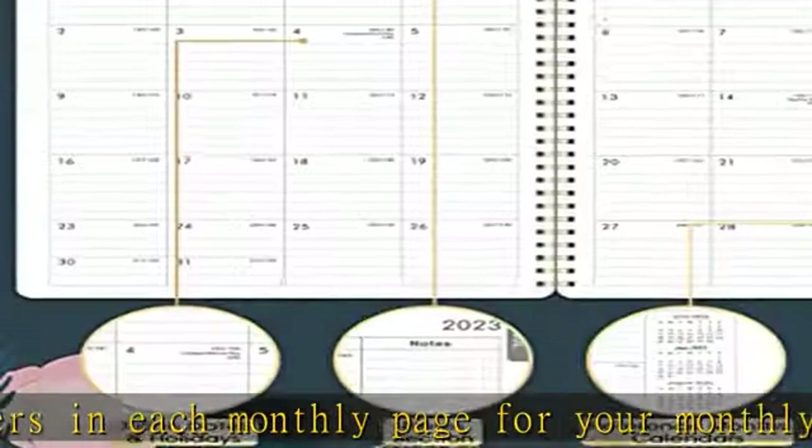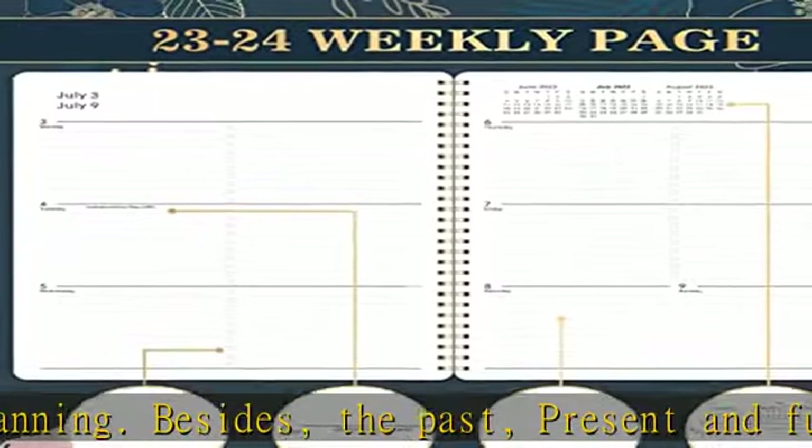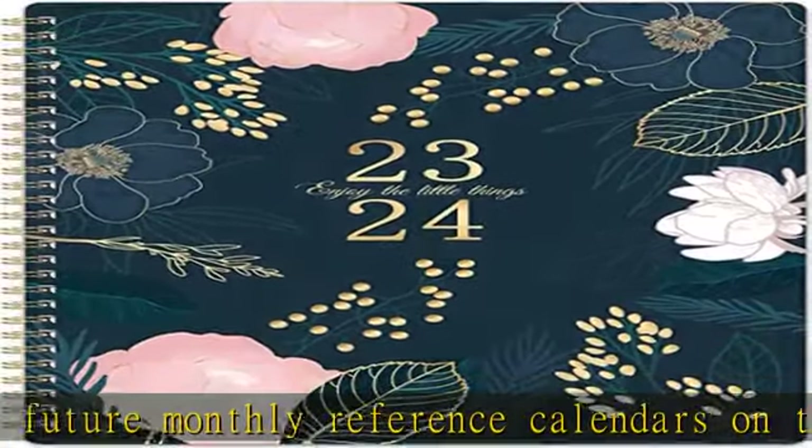Cherry Blossom functional details: 8x10 weekly and monthly pages, thicker paper, flexible cover, contacts, quick reference information, yearly overview, reference calendars, holidays, Julian dates, strong twin wire binding, and round corners.